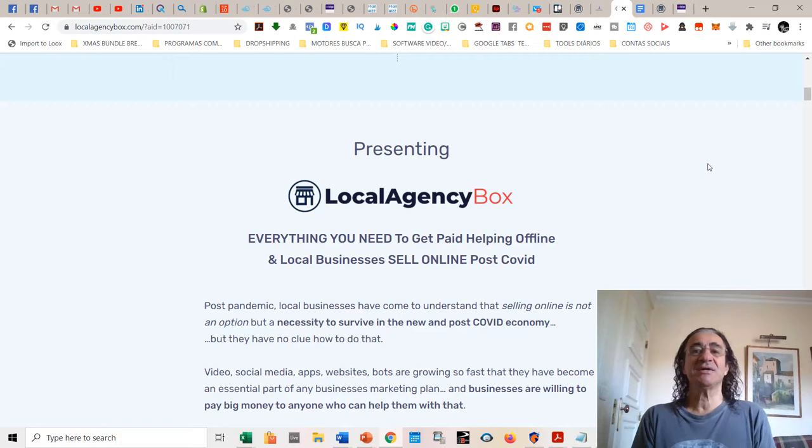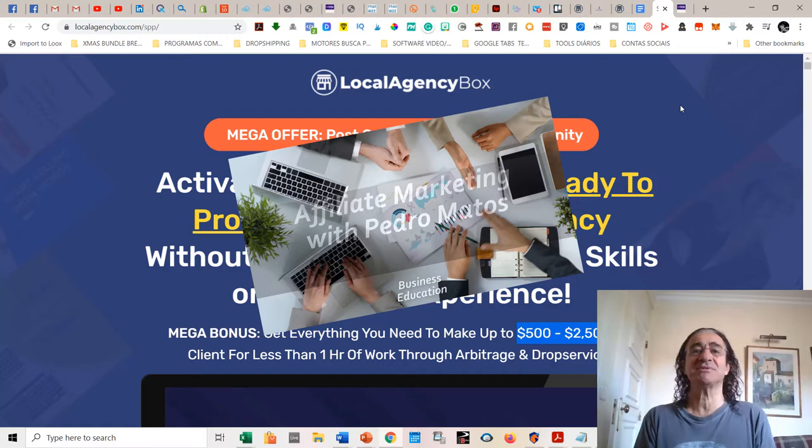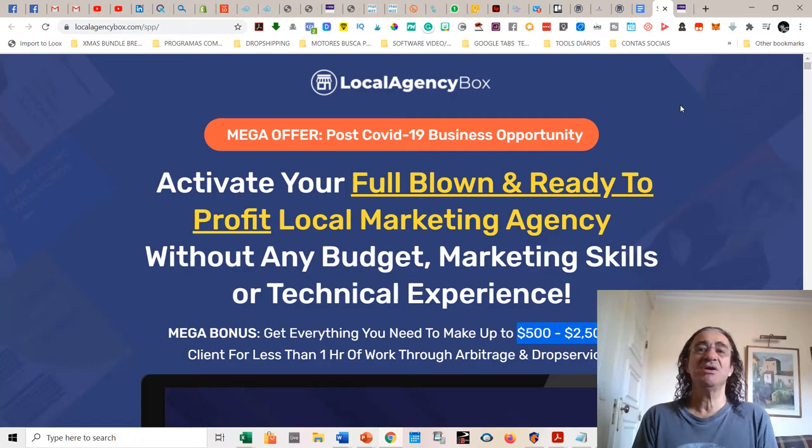Because you're going to get everything that you need to get paid helping offline and local businesses sell online. With COVID times, we all know it — local businesses have come to understand that selling online is not an option but actually a necessity to survive in the new post-COVID economy, but they have no clue on how to do that. I'm going to make a short review, so please stick till the end — we are going to see the amazing bonuses I have to offer you if you buy with my link.